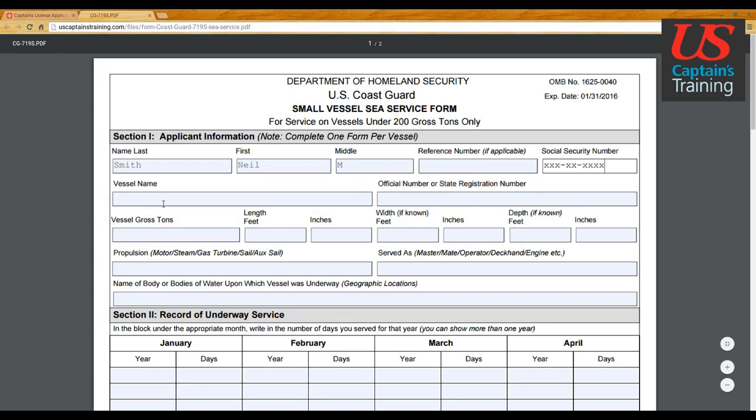Vessel name — let's use 'First Lady.' This was a 26-foot Chris Craft Capri sailboat. For official number or state registration number: if your vessel is documented you will have an official number; if not, you'll have a state registration number. In Michigan, all boats start with MC, then a space, four numbers, and two letters — for example, MC 1234 AB.